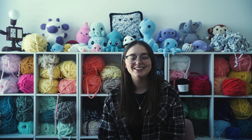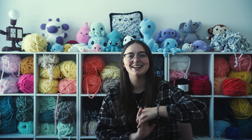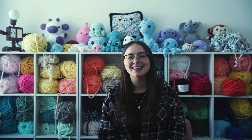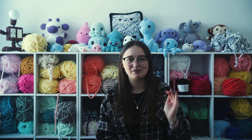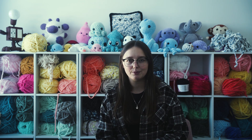Hi everyone and welcome back to my channel. My name is Ashley with The Yarn Barn NC and welcome back to another market vlog. This is our second market vlog here. With this one we learned a little bit from the last market vlog — we did a few more clips, a few more check-ins throughout the market.